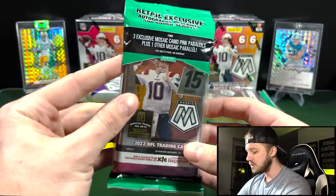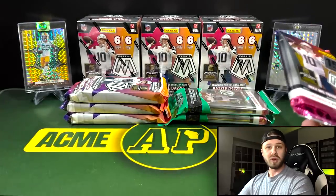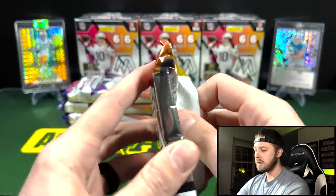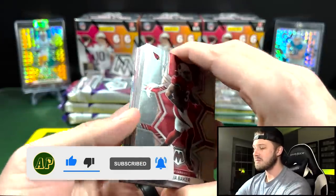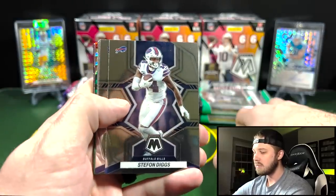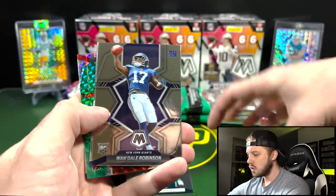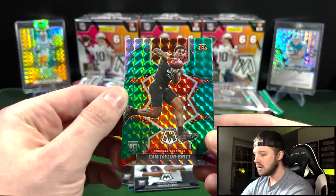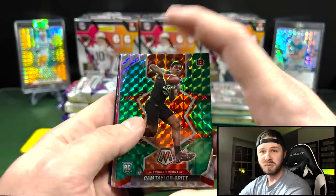Very excited to show off all three of these products and make a determination at the end about what the best product is based off of purely what we've ripped — not necessarily the hits from the rip, but the potential and what you can hit in these. Starting off with the cello packs. One thing that is different from last year: the pink camos do not come in a separate pack. We got a Trayvon Walker debut, Mondale Robinson rookie, David Jabo, and our one other parallel is a Cam Taylor Britt.